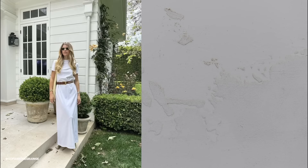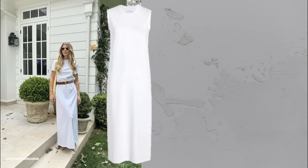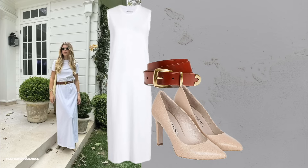Embrace a minimalistic style. Opt for clean, monochromatic looks. For example, style a simple shirt dress with a belt to add structure and interest.